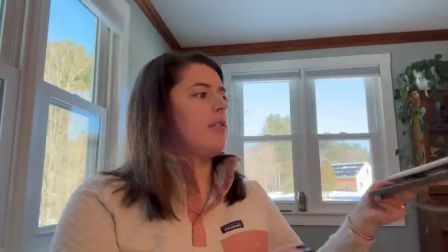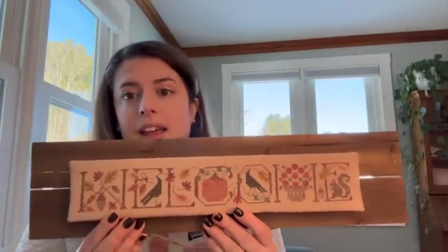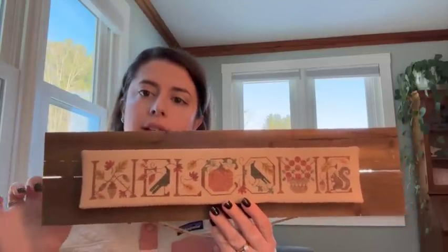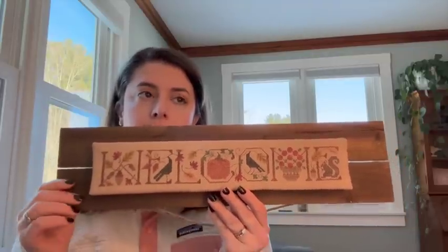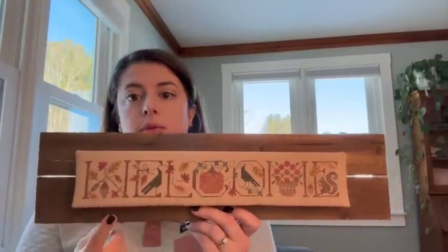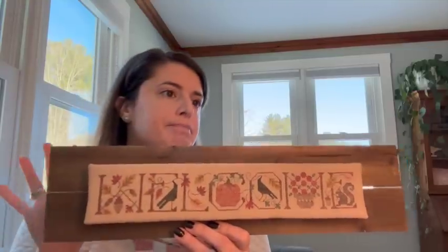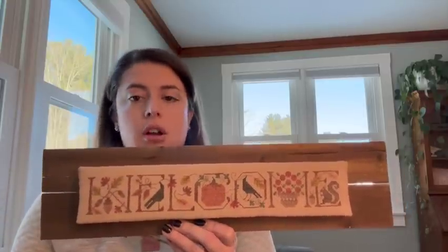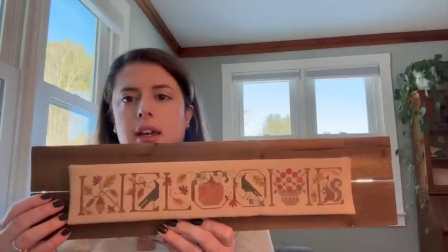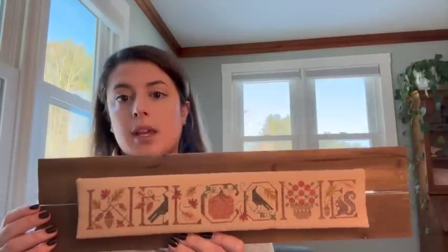Next up I have Welcome Autumn — apparently I magnetized it upside down. This is by The Drawn Thread. I do want to do a few more of these Welcome samplers. The autumn one is the only one I finished, and I will be doing the Halloween one and I think I'd like to do spring. This is stitched on the kit fabric, which is 30 count lambs wool, with all the kit threads — I think a mix of NPIs and Dinky Dye. I finished stitching it in summer 2021 and then FFO'd it last fall. I really like that one.